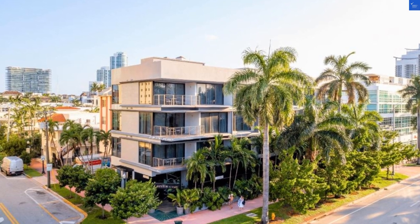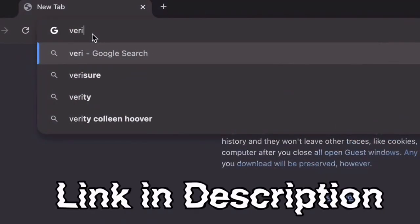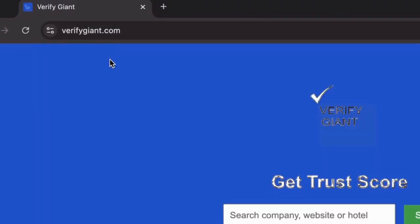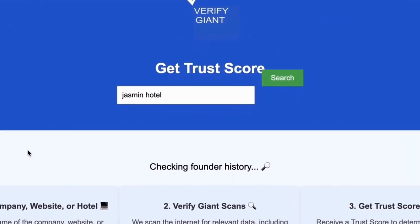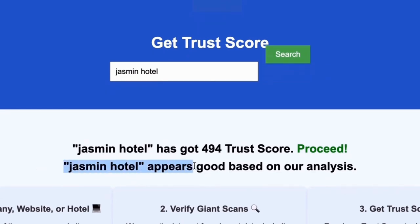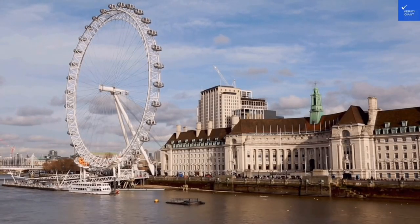You'll be supporting our channel and helping us keep you safe from bad deals. Don't forget to visit our website at VerifyGiant.com — the link is in the description below. Just head over to our site, click on the search bar, and enter the name of a company, website, or hotel you're curious about. Our powerful tool will analyze a wealth of information, including customer reviews, founder credentials, and consumer reports, to generate a trust score for you. Best of all, this service is completely free. With VerifyGiant, you'll quickly discover whether a hotel, business, or website is trustworthy, questionable, or potentially a scam. Join the thousands of satisfied users we help every day in avoiding scams and making informed decisions.